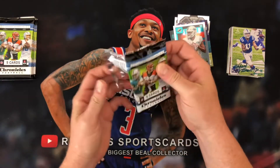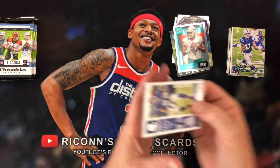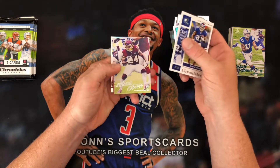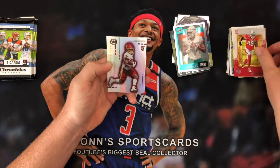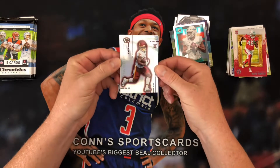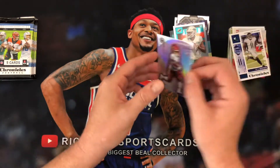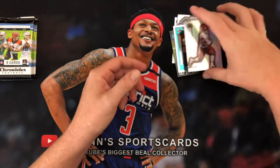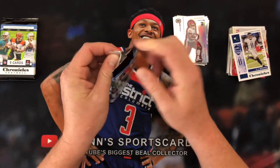Looks like we're about halfway done, and this pack is completely destroying itself. Here we go: Tiki Barber, Antonio Gibson out of Luminance, Isaiah Simmons. There is a Donruss silver of Antonio Gibson. And A.J. Brown is our teal — yes, that is a Prism. Very cool.